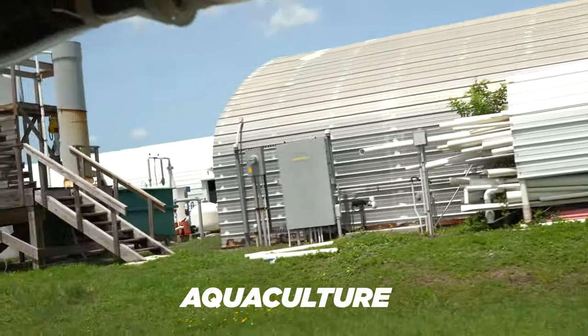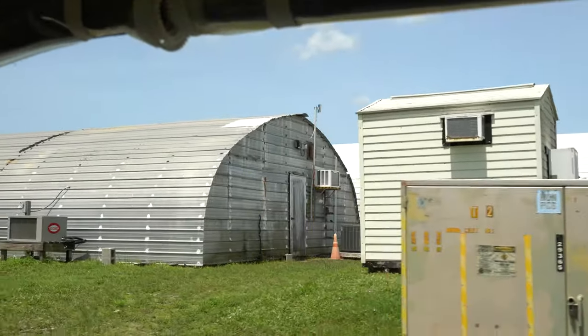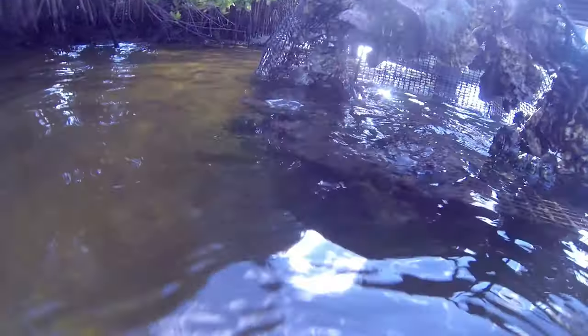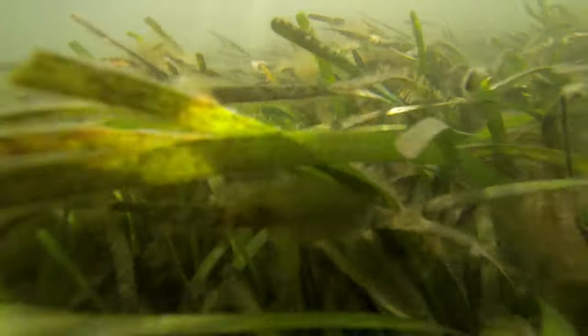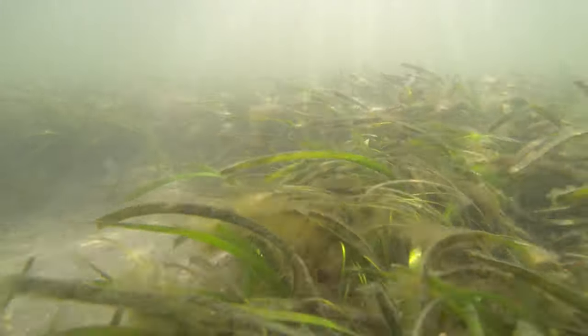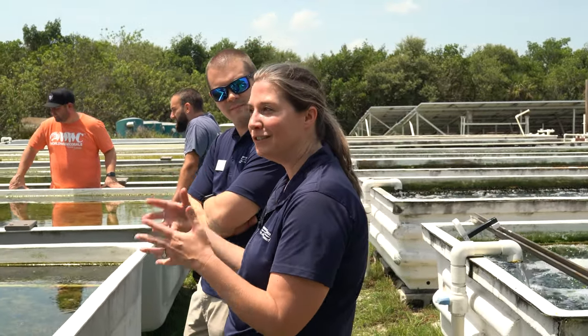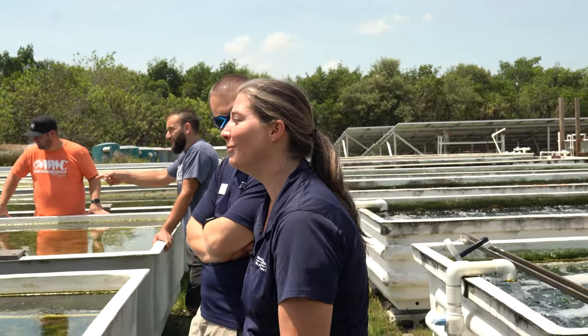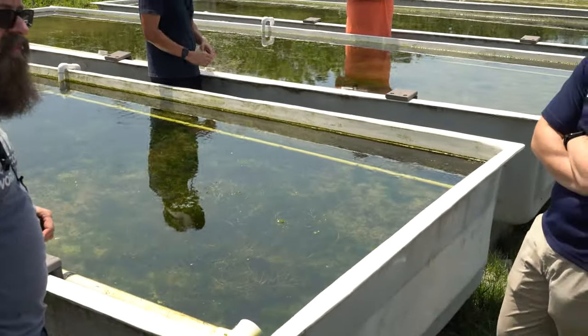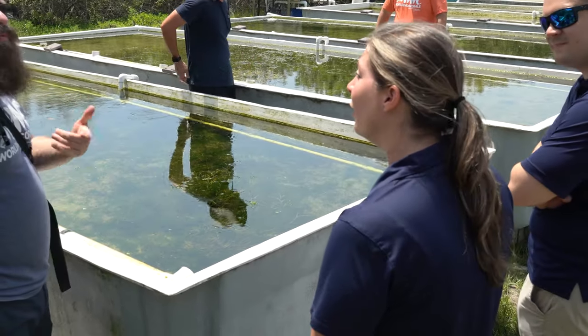We've been working for many years trying to grow seagrasses in captivity so we can go out and restore areas with declining populations. In the Indian River Lagoon we've seen a 60% decline in seagrasses over the years, largely due to water quality — when the lagoon becomes cloudy from algae blooms and pollution, seagrass can't get light and it dies. We've started doing transplants and are getting more funding to expand, identifying good candidate sites, piloting plantings, and monitoring results. But the lagoon is 156 miles long with a ton of area that needs restoration.